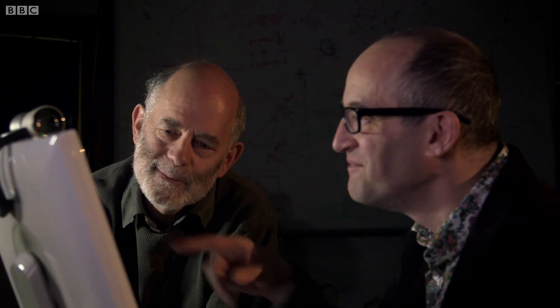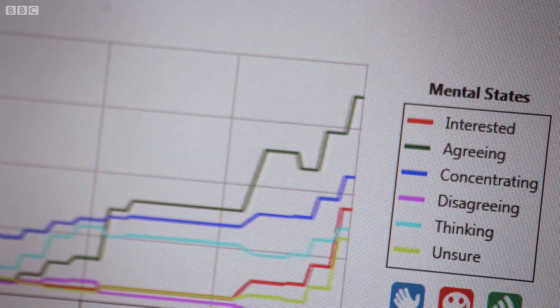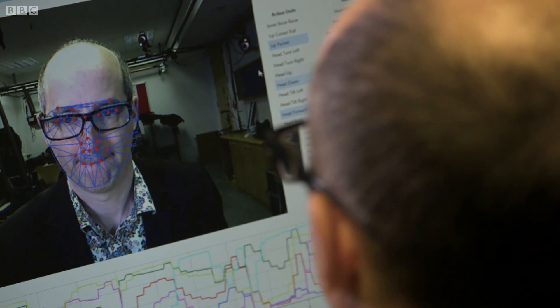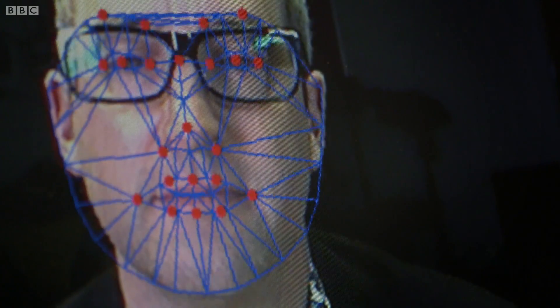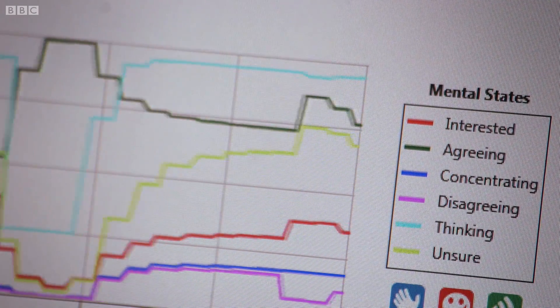The team is led by Professor Peter Robinson. What I'm really intrigued about is these things here. I've got this graph — the output of my mental state. The computer is literally trying to read my mind, telling me what I'm feeling just from my expressions. For instance, the higher the green line, the more I'm showing agreement.